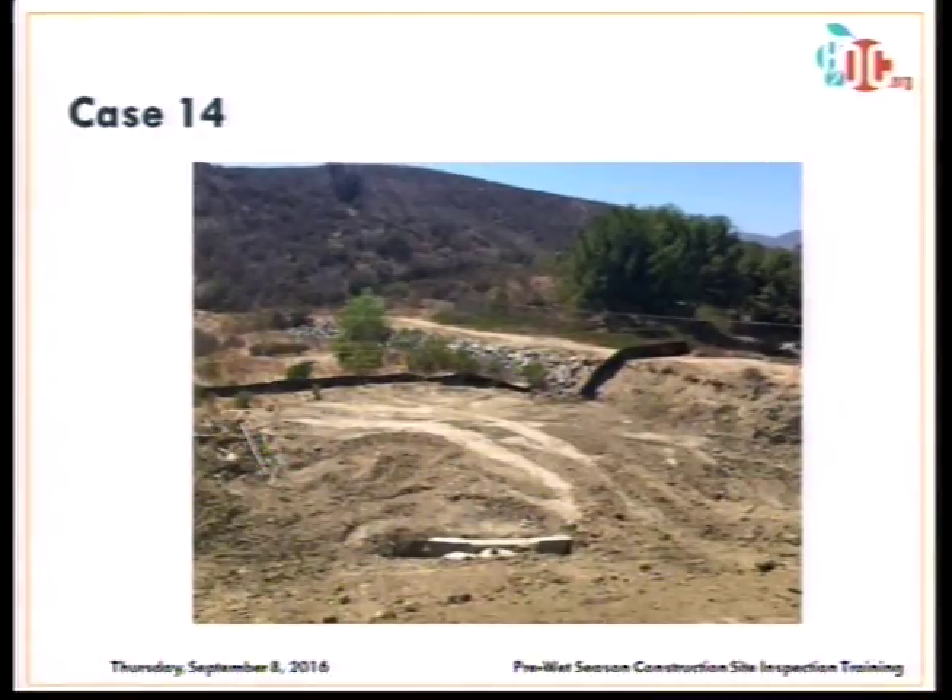Good or bad use of a silt fence? In a channel with concentrated flow and an inlet in the foreground — bad application. Concentrated flow makes a silt fence ineffective.